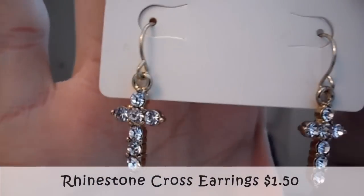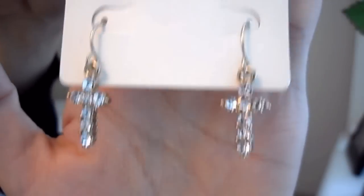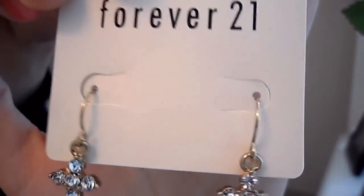The second one is these rhinestone cross earrings. I love cross earrings — whenever I see them, I end up buying them. And this is only $1.50. It also has fish hook backs, which I like.